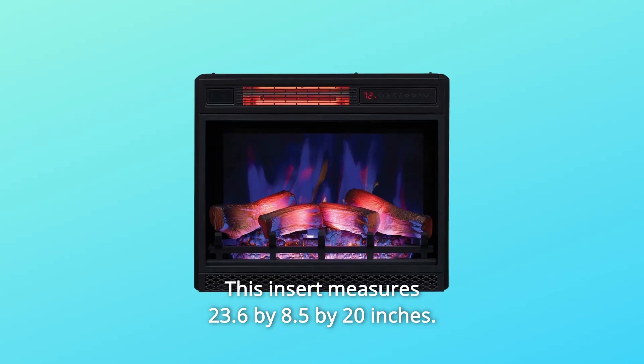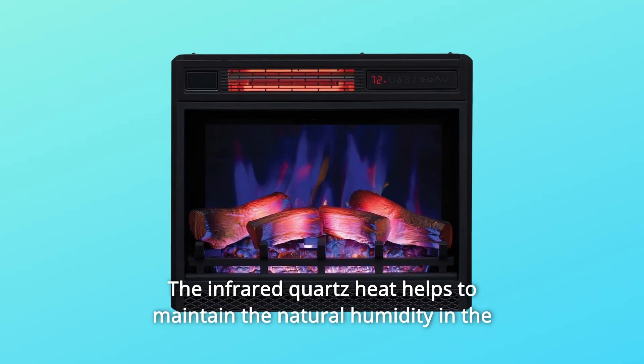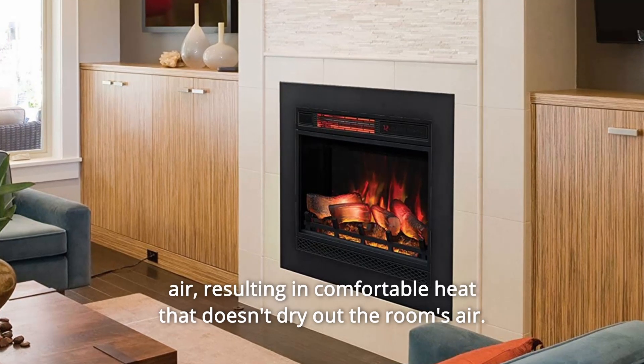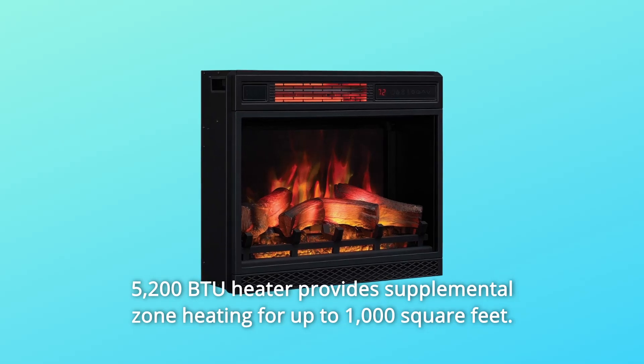This insert measures 23.6 by 8.5 by 20 inches. The infrared quartz heat helps to maintain the natural humidity in the air, resulting in comfortable heat that doesn't dry out the room's air. The 5,200 BTU heater provides supplemental zone heating for up to 1,000 square feet.